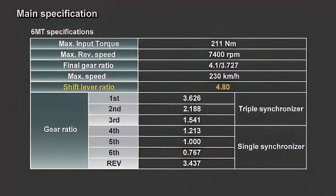Short gear ratios are an essential characteristic for a sports car. For the final gear ratio, two types are available according to the grade selection, and the line-up also corresponds to demand for low fuel consumption.